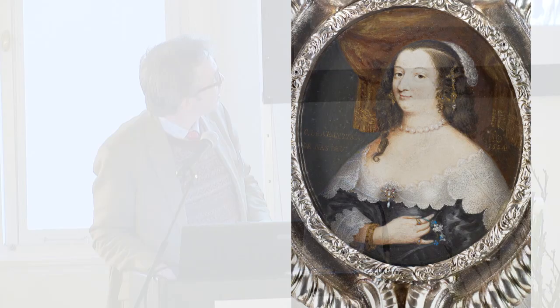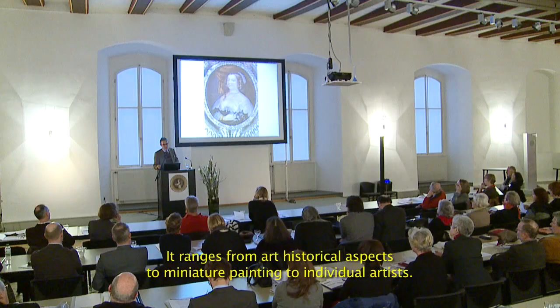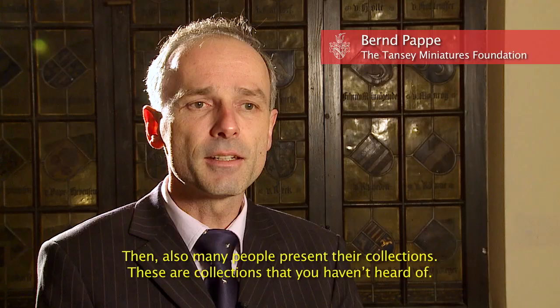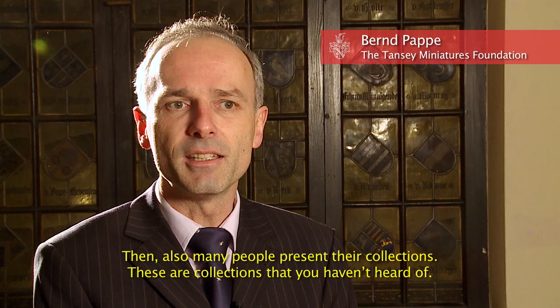In a total of 23 presentations, a large spectrum of miniature painting is covered. Das geht von kunsthistorischen Aspekten zur Miniaturmalerei über einzelne Künstler, dann auch viele, die ihre Sammlungen vorstellen — das sind Sammlungen, die kennt man nicht.